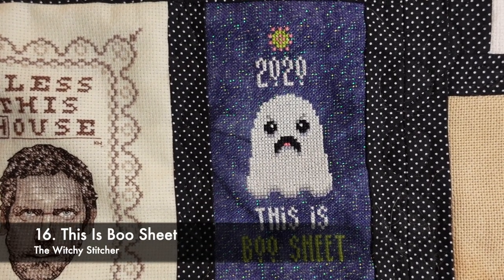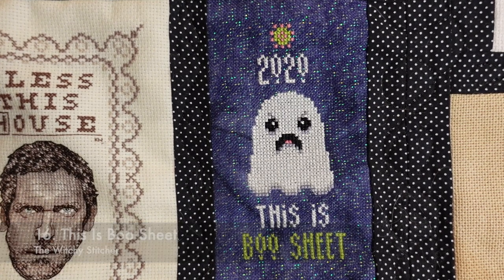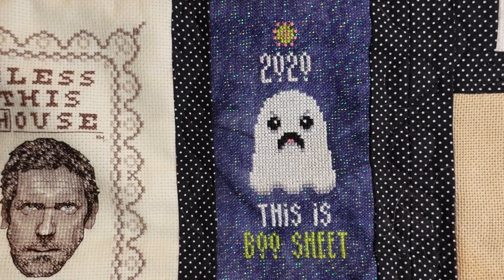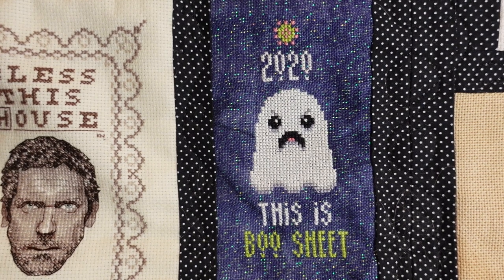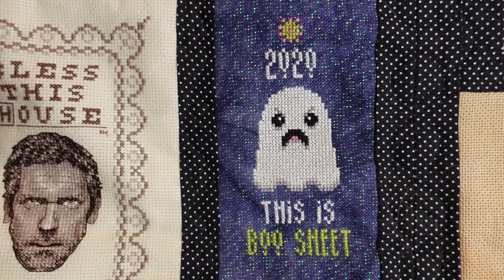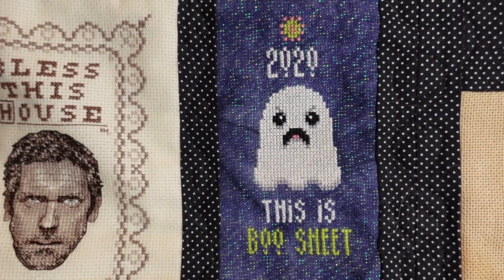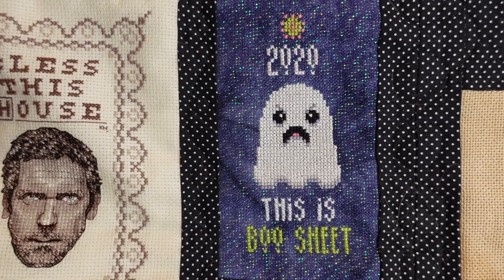This is the Witchy Stitches — it's called Boo Sheet, a very cute little ghost with a little coronavirus at the top. I stitched this on the same piece of fabric as the self-isolating bat: 28 count opal cashel linen in Owl's Dark Magic by Chromatic Alchemy. I stitched it using the called-for DMC and did it in one day.